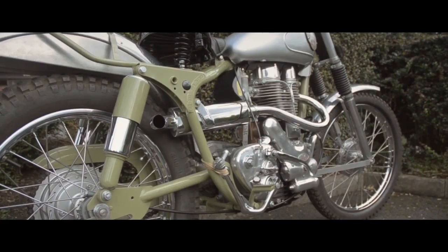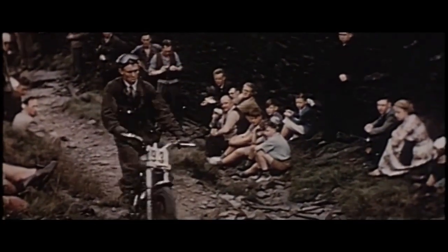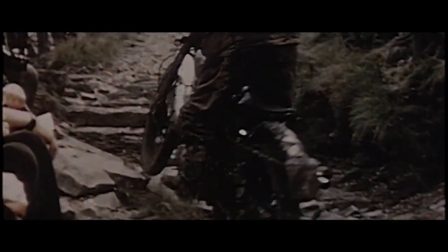At this time, a prodigious talent sat atop a Royal Enfield in the form of Johnny Britton. Humble and tenacious, he was the human embodiment of Royal Enfield. His attitude and success across the gruelling six-day trial event further showed Royal Enfield's guts and that these bikes were built to last.